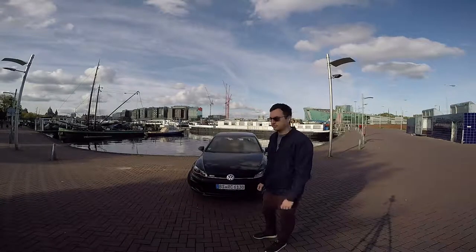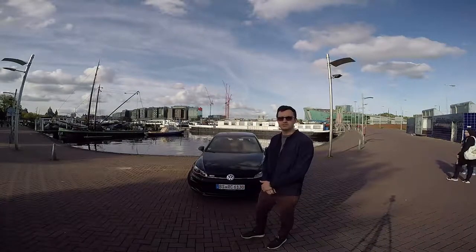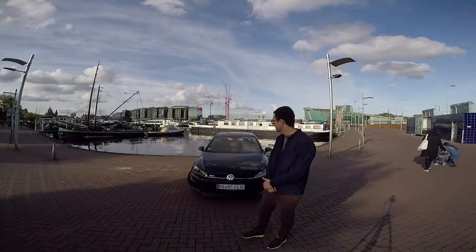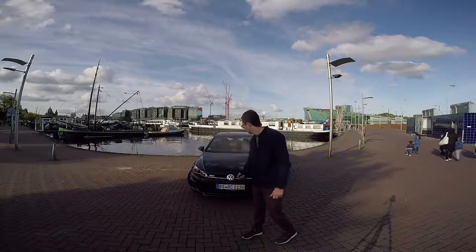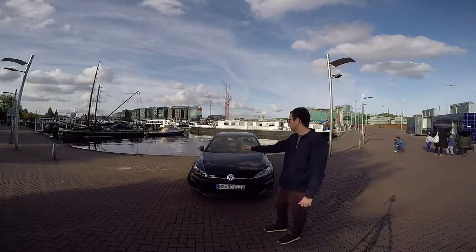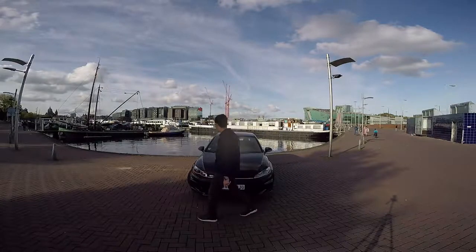Hello world, welcome to Amsterdam. This is the 2018 Golf GTI Performance Pack version. It is the latest version of the most well-known German hot hatch, and probably the most sold one.